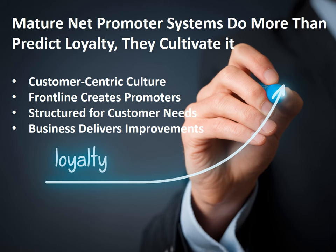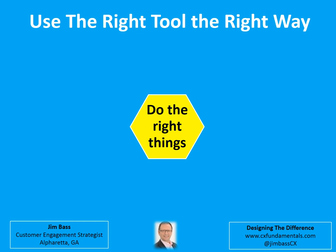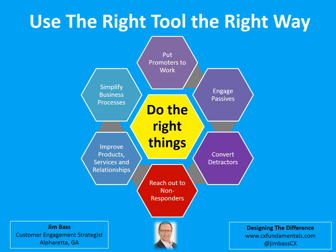The result can be astounding. Using the tool the right way means doing the right things. The right things from a Net Promoter System perspective are: putting the promoters to work and amplifying their voices, engaging the passives, reaching out to and recommitting to the non-responders, converting the detractors and making them trusted advisors, implementing improvement plans, and simplifying business processes and infrastructures. Let's take a closer look at why it's important to focus on these areas rather than the score.